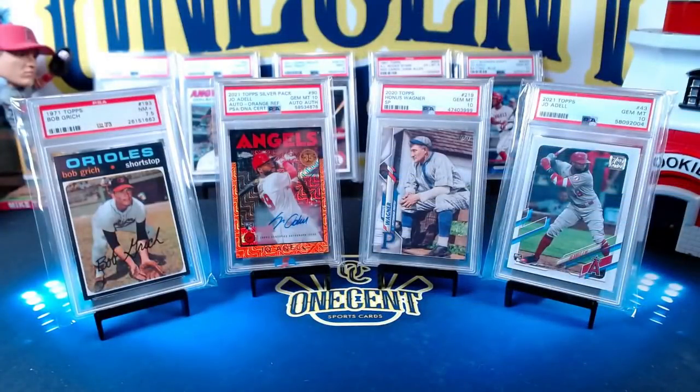Hey everyone, welcome back to One Cent Sports Card's YouTube channel. The dawn of the 2022 baseball card collecting season is upon us. 2022 Topps Series 1 is about to drop. The checklist has dropped, and the question on every collector's mind is: is this set a blockbuster or is it a little bit lackluster? There's only one way to find out, and that is with the One Cent Sports Card's set guide and review.